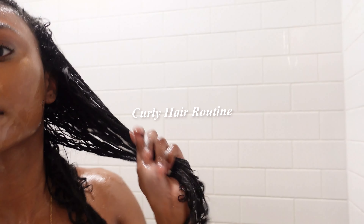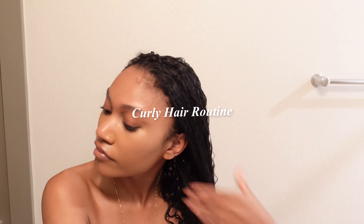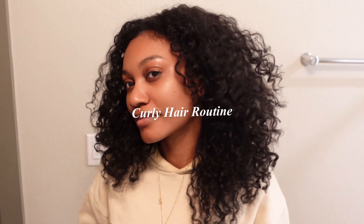Hi guys, welcome back to my channel. It's me, Ivana Brooke, and today we are going to do my highly requested curly hair routine. I hope you guys enjoy. Keep on watching.